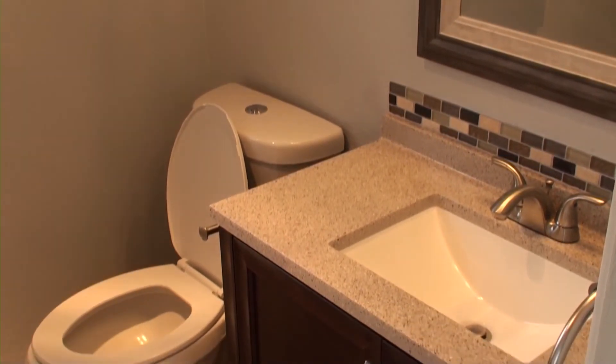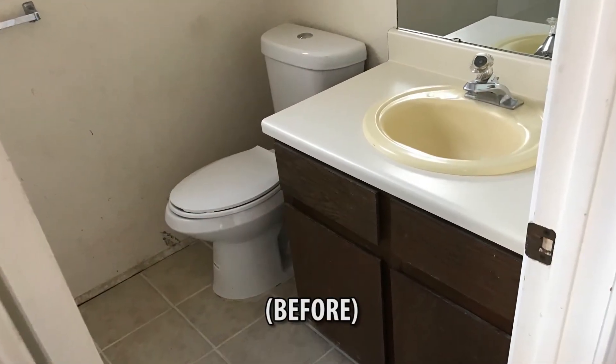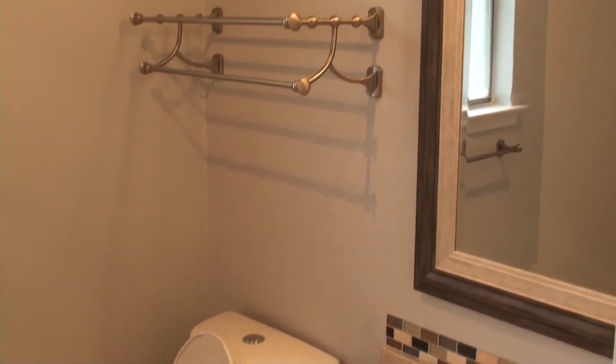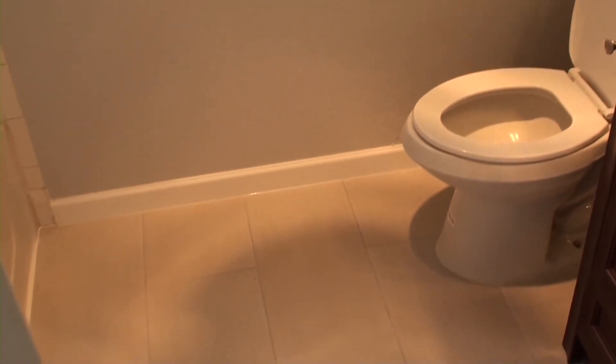Here is the secondary bathroom, done the same as the master but it's a little bit bigger, so that one has a 36-inch vanity. Has the same mirror and that same nice light gray tile that we found for the bathroom floors.